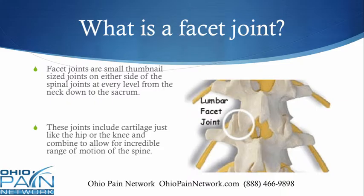Facet joints are small, thumbnail-sized joints on either side of the spine at every level from the neck all the way down to the sacrum. They do have cartilage, just like the hip and the knee, and they are prone to breakdown just like these other joints. Together, these facet joints — there are over 30 of them — they allow for an incredible range of motion that we enjoy in our spines.